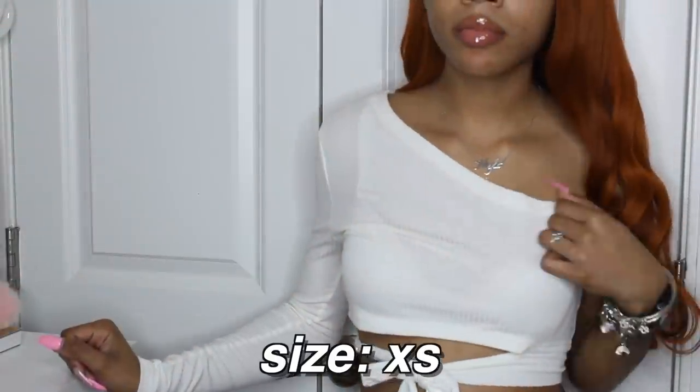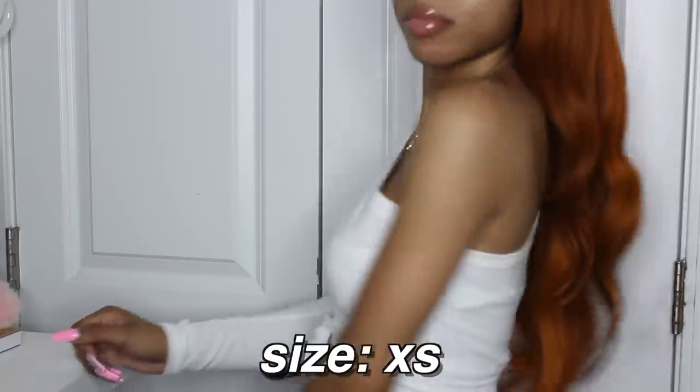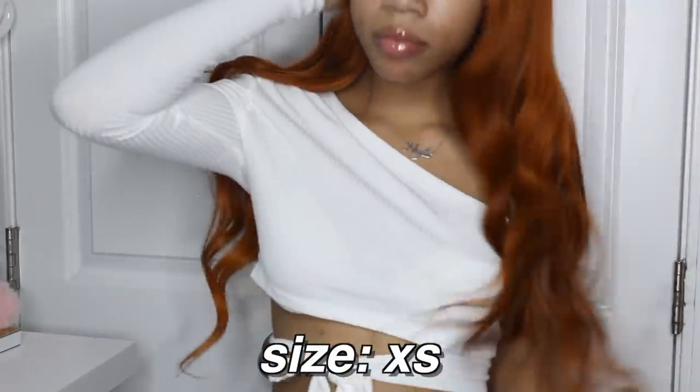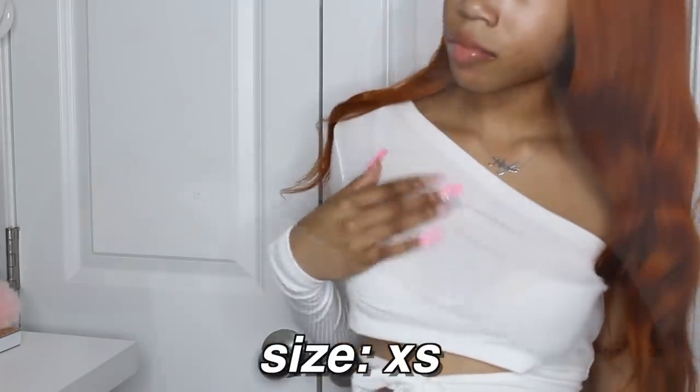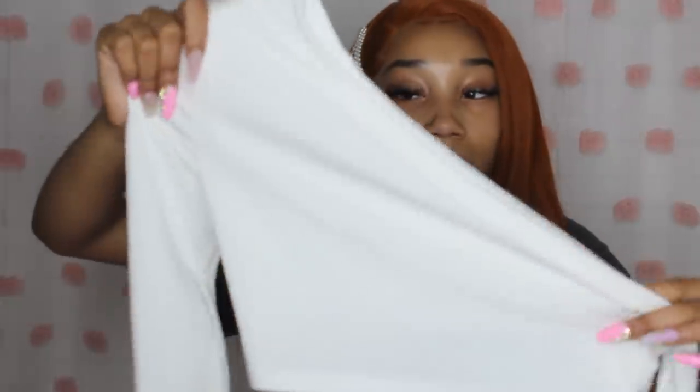Then I got this one-shoulder shirt — it's kind of weird to wear because you're used to having both shoulders covered, but it's super cute. It's just a white ribbed one-shoulder shirt and you tie it right at the bottom. It's kind of hard to show like this, but in the try-on portion you'll see how it fits. I got this in a size extra small, and those flare jeans are also in extra small.